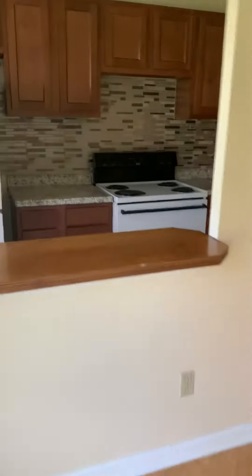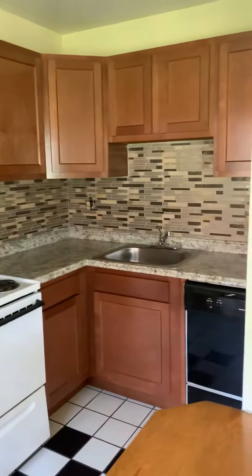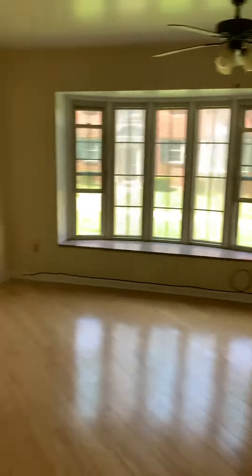The kitchen is renovated, so it has new countertops, cabinets, and backsplash. And it has this awesome breakfast nook as well. You can throw some stools there if you don't want to buy or have a dining room table — it'll help you out.